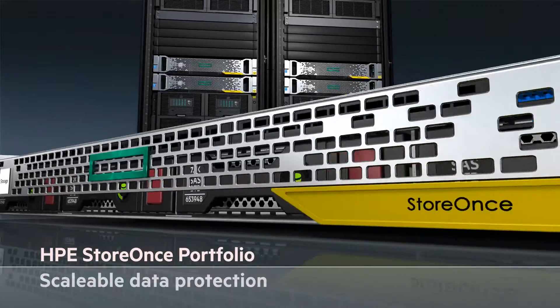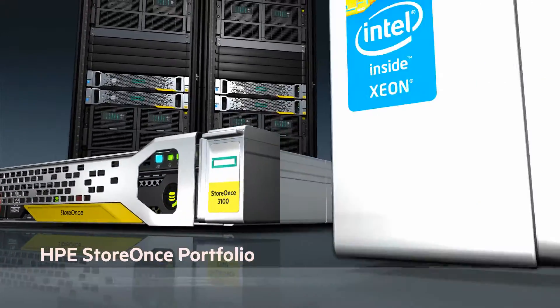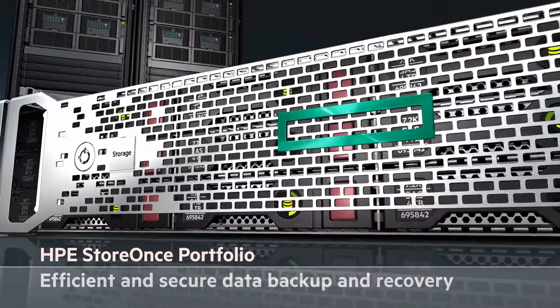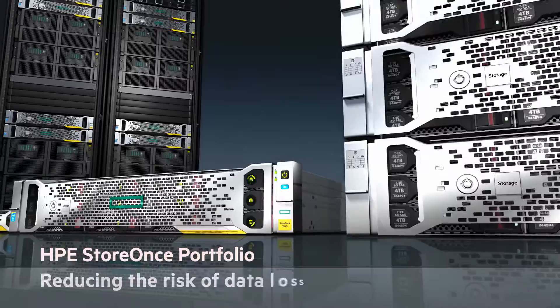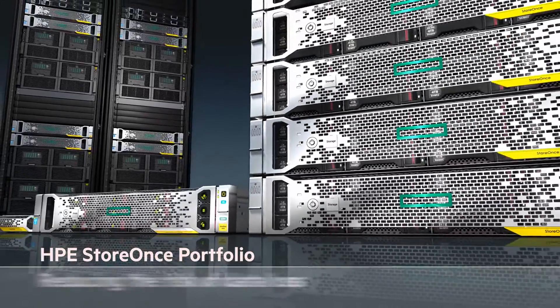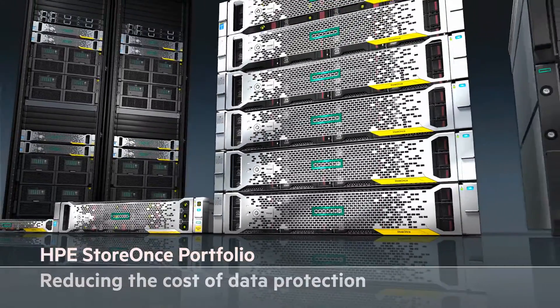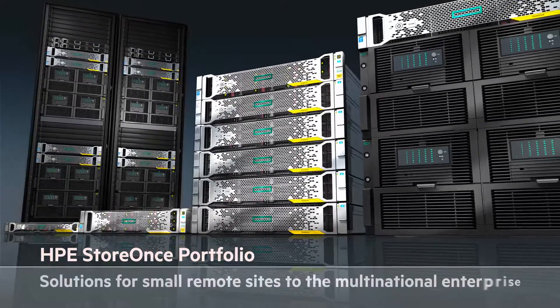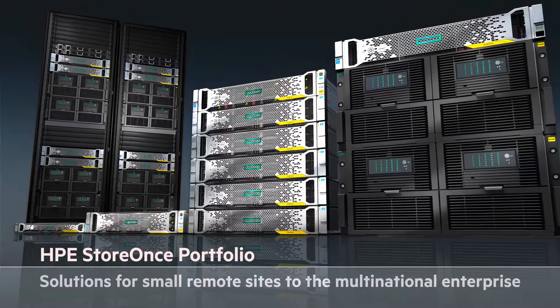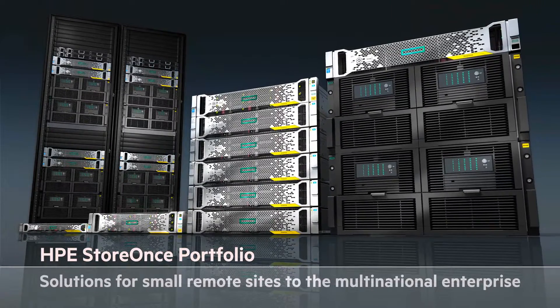You're looking at the industry's most scalable data protection portfolio — a single, efficient and secure data backup and recovery solution that reduces the risk of data loss and cuts the cost of data protection. So what makes HPE StoreOnce the standout solution for disk-based backup, whether in a small remote site or a multinational enterprise?